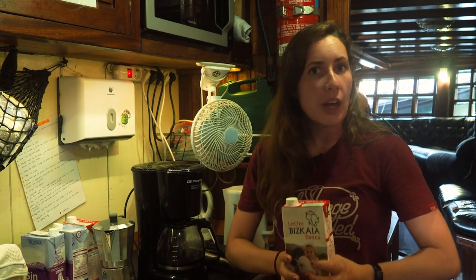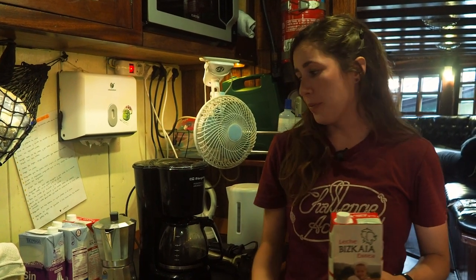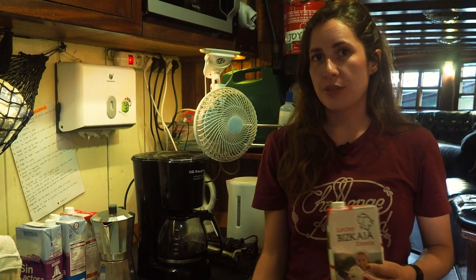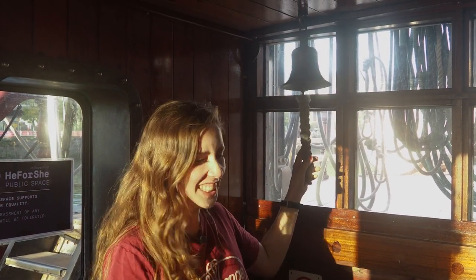You will be the only one allowed to get more milk, butter, or any materials that we need — it will be you on your galley duty. Otherwise, we do not touch the fridge. The best part about galley duty is that you get to ring the bell to tell everyone that dinner is ready. Make sure you look around the deck to warn anyone in the vicinity to cover their ears.